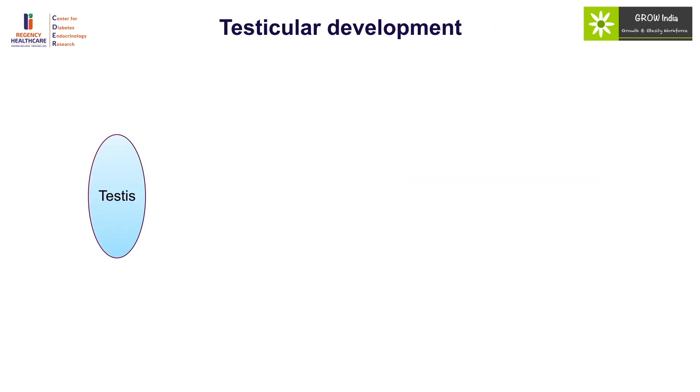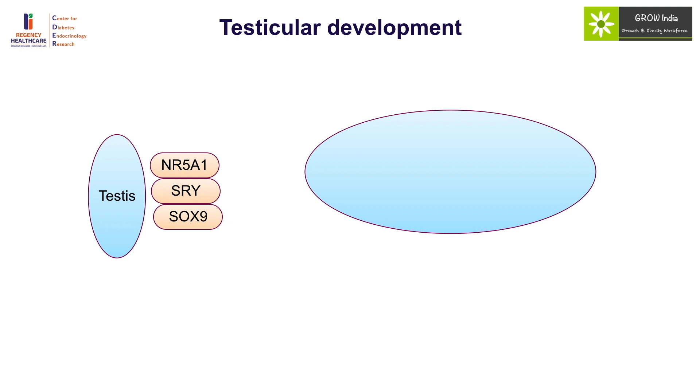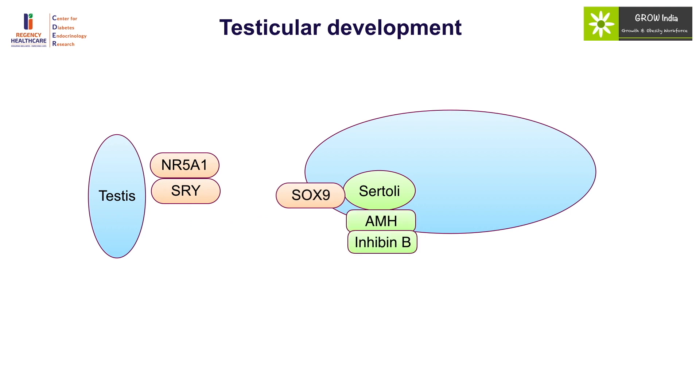Testicular development occurs under the influence of NR5A1, SRY, and SOX9. The testis develops Sertoli cells under SOX9, which then produce AMH and Inhibin B — levels of which remain high even in the pre-pubertal period. AMH and Inhibin B are reliable markers of functional testicular tissue and may help in identification of testicular tissue in situations like anorchia or intra-abdominal testis. If the AMH level is detectable, one needs to be cautious and explore for abdominal testis.